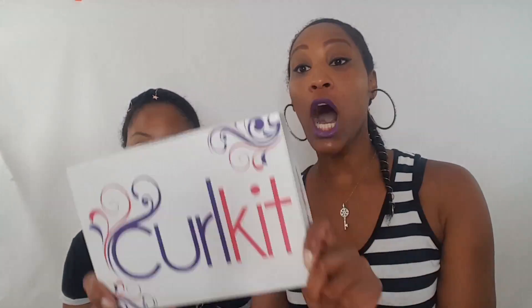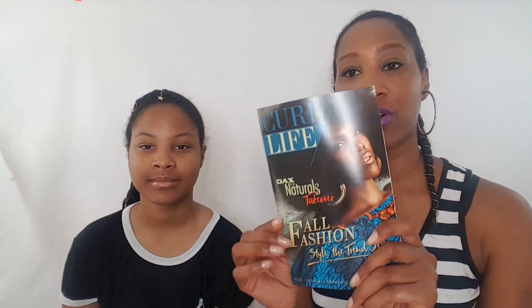What's up brownies, it's Ayshae and Shanique here, and today we want to show you guys what is in the September Curl Kit box. This month's box is actually a takeover box with DAX Naturals for Curls, and all of the items in this box are full-size product items. I've never heard of this brand prior to getting this box, so I'm excited to explore it and see what these products have to offer.